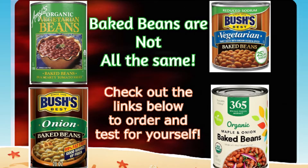Hello and thanks for joining today. Today we're going to talk about some baked beans and which ones are the best.